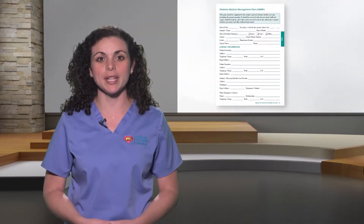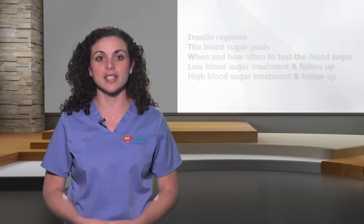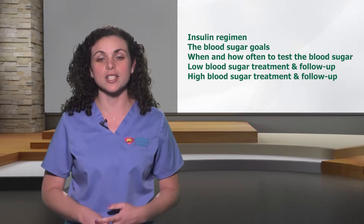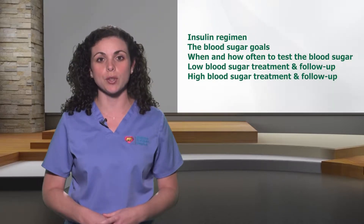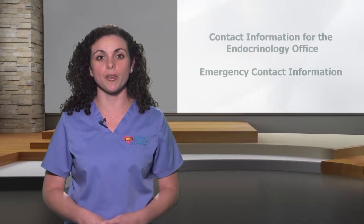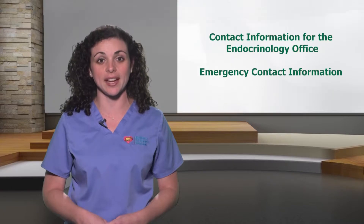Many schools require a Diabetes Medical Management Plan, or a DMMP, to be filled out. The plan lets the school know what needs to happen while your child is at school in order to manage his or her diabetes. The plan consists of the insulin regimen, the blood sugar goals, when and how often to test the blood sugar, low blood sugar treatment and follow-up, and high blood sugar treatment and follow-up. You must also provide the school with contact information for the endocrinology office and emergency contact information for your family.